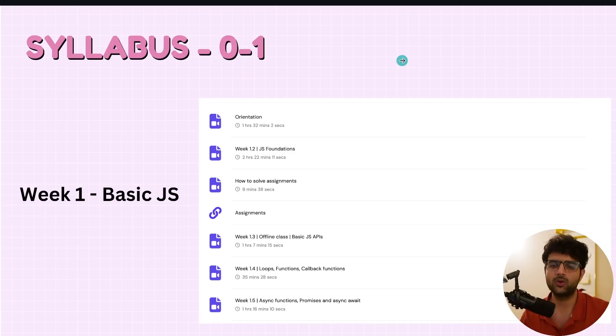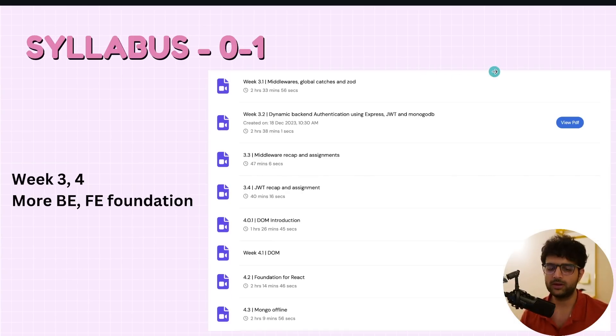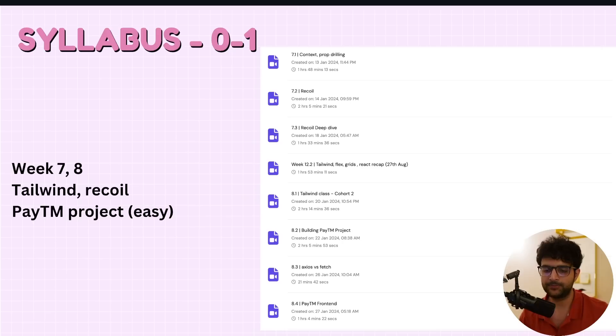For the main cohort: Week 1 covered very basic JavaScript. Week 2 was slightly advanced JavaScript and more back-end stuff. Weeks 3 and 4 covered real back-end, advanced back-end, and front-end foundations — how front-ends were built before React. Weeks 5 and 6 covered understanding React, hooks inside React, and creating a basic application like a to-do app. Weeks 7 and 8 added styling — Recoil, Tailwind, and a Paytm project.